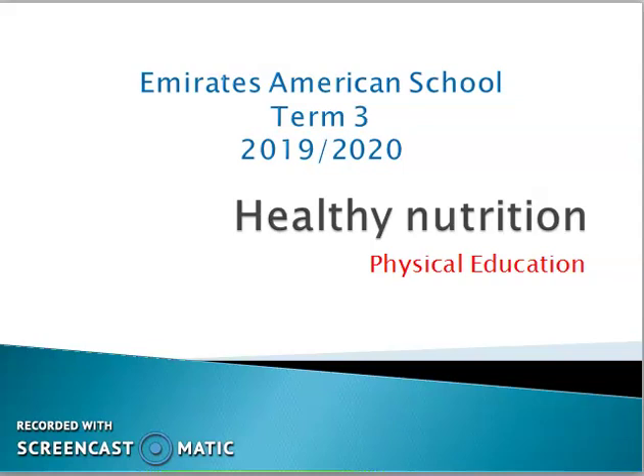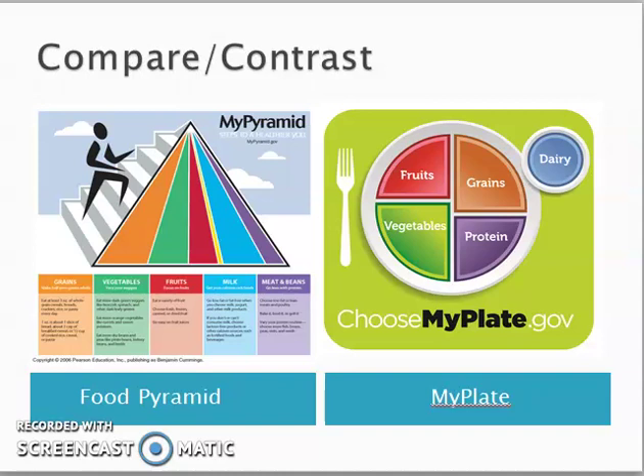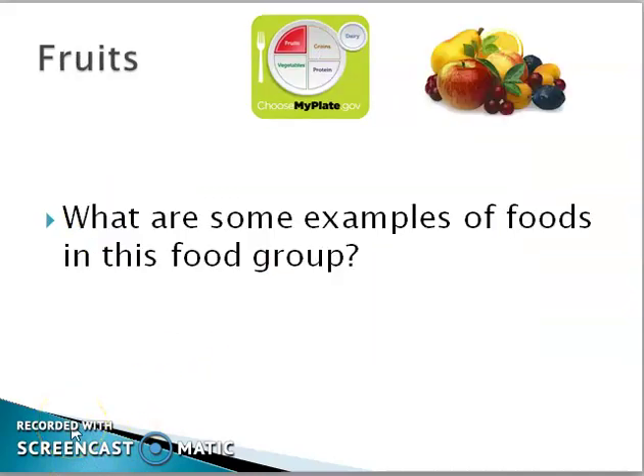Today we will talk about healthy nutrition and the food pyramid, and how we can make our plate. The food groups include fruits, vegetables, greens, proteins, and dairy. What are some examples of food in each food group?